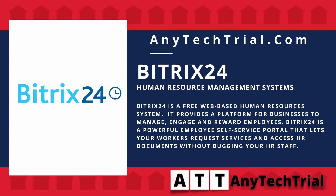Bittrex 24 is a free web-based human resources system. It provides a platform for businesses to manage, engage and reward employees.